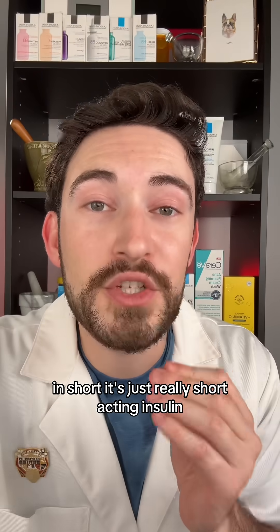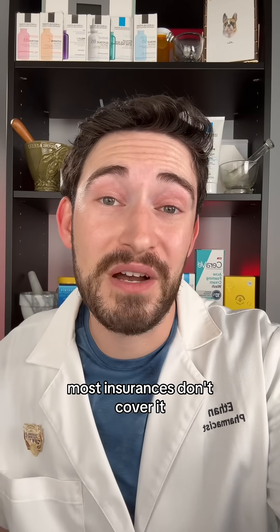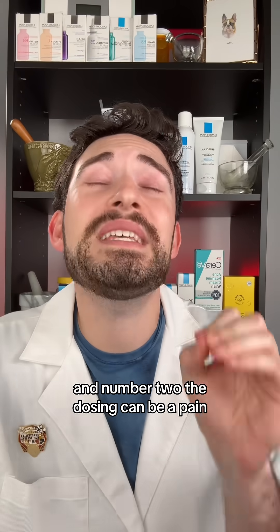In short, it's just really short-acting insulin. Why is it not more popular? Number one, most insurances don't cover it. And number two, the dosing can be a pain.